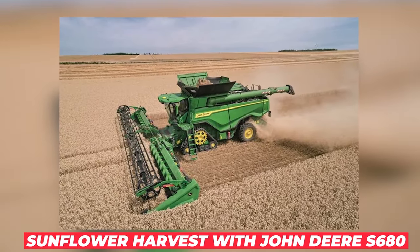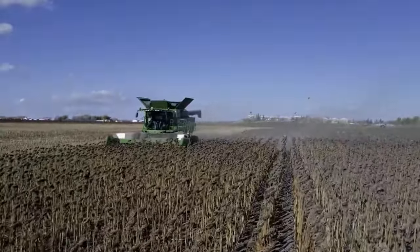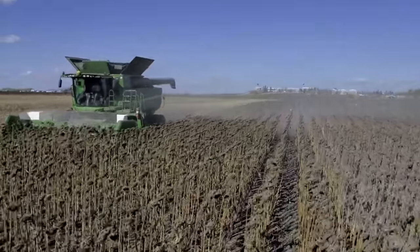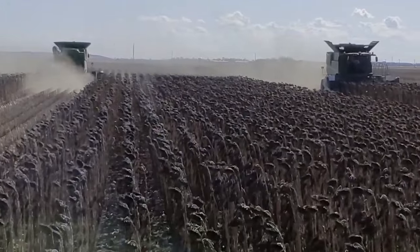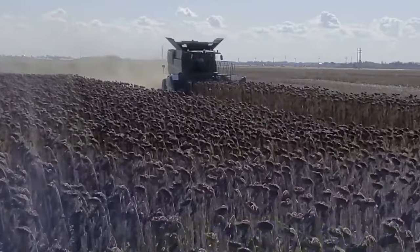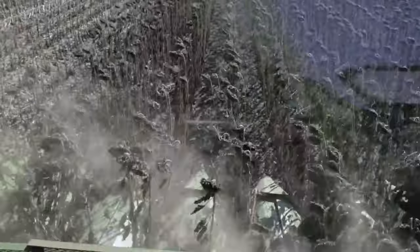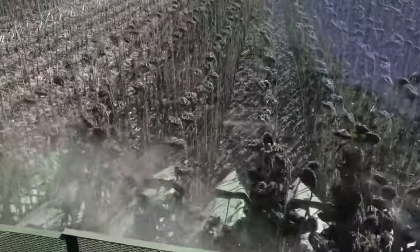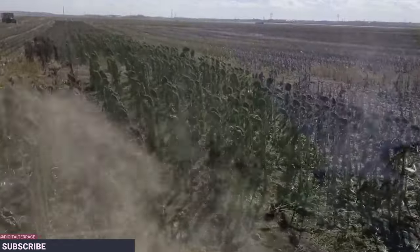Sunflower Harvest with John Deere S680. In ideal circumstances, sunflowers take about 70 days to reach maturity. When the bottom leaves begin to dry up and wither and the back of the plant takes on a lemon yellow color, it's time to harvest. This indicates clearly that the crop is getting ready. The sunflowers are ready for harvesting after all of the leaves have dried. Timing is critical since too early or too late harvesting might degrade the quality of the seeds.